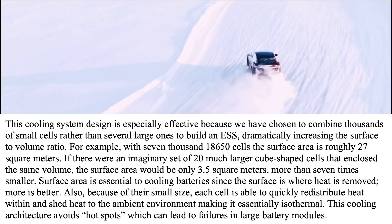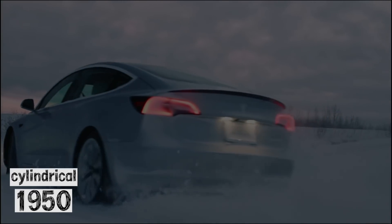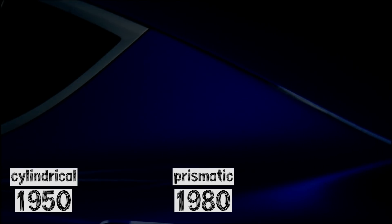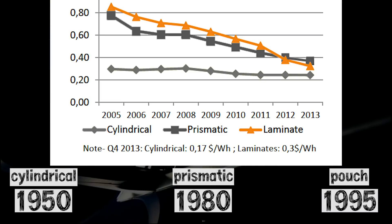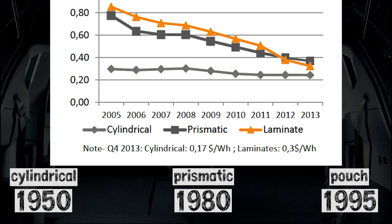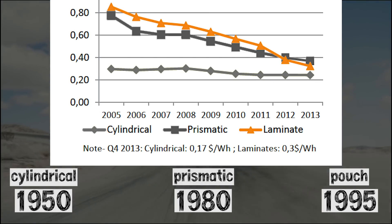The paper also notes that combining thousands of small cells increases the surface-to-volume ratio, which is essential for cooling batteries since the surface is where heat is removed — more surface area is better. Also, due to their small size, each cell is able to quickly redistribute heat from within, making it isothermal. The cylindrical cell has been around since the mid-1950s, while the prismatic cell wasn't created until the 1980s and the pouch cell until the mid-1990s. In the early 2000s when Tesla was making its decision, cylindrical cells were the most reliable, most commonly produced, and clearly the cheapest option.